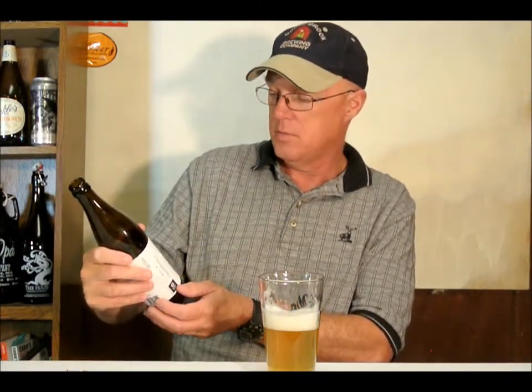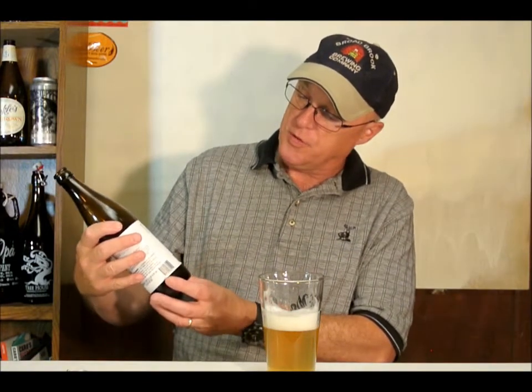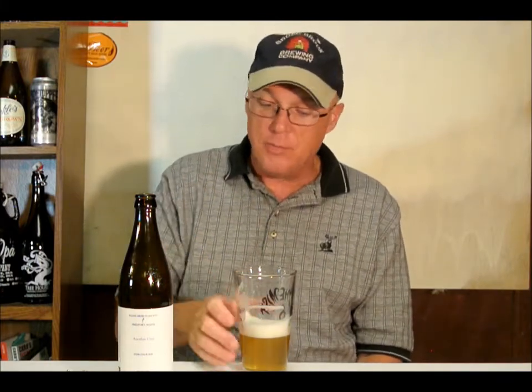And then you get some nice bittering at the back end of it. I'm not really sure what the IBUs are on it. It's 7.0% alcohol by volume. You get a hint of bread or cracker up front, a nice bitter finish. And then in the middle, your tongue gets coated with that resin, that pine — it's like a solid pine flavor. And it finishes dry. Very, really drinkable.